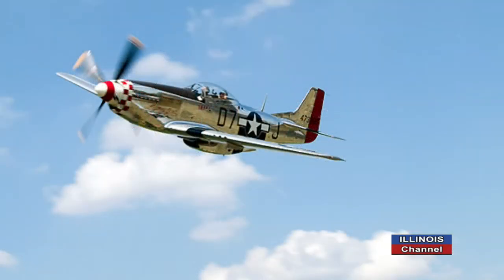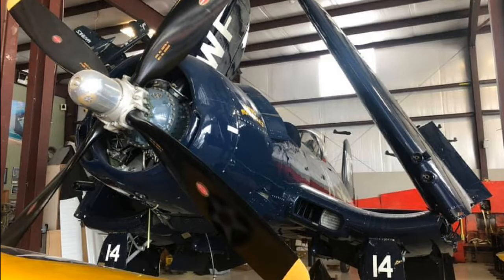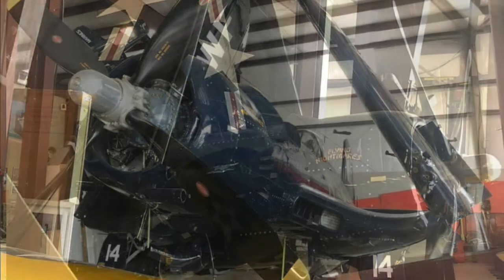Are all the planes in here military aircraft? Why did you select the planes you have? Most everyone considers the Mustang one of the main reasons we were able to win World War II. Behind you is the Corsair — that was the Navy's airplane and it did very well. Then we have a P-40, which was the early fighter you'd see at Pearl Harbor in the movies — it was the number one fighter of the Army Air Corps at the time. The wings fold up so they could get more planes on an aircraft carrier.